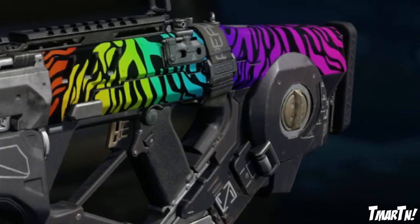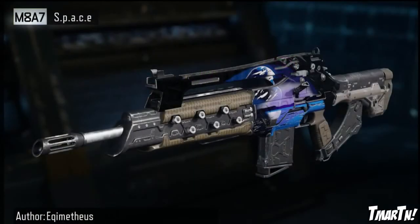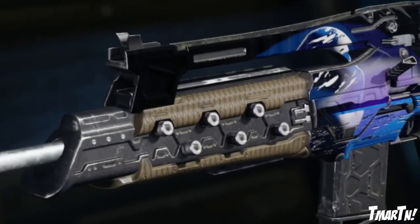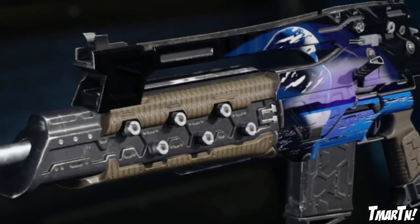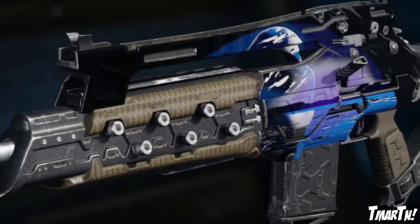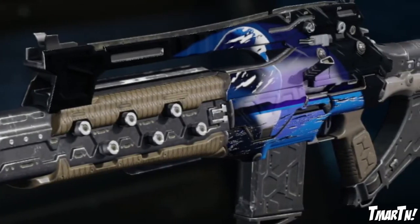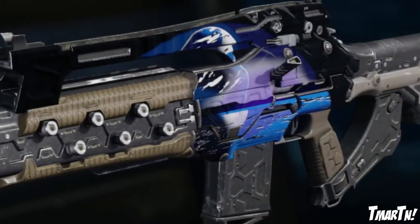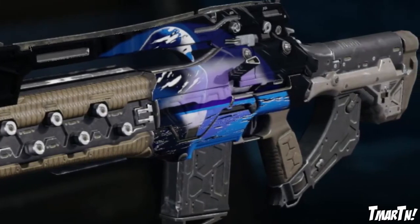Next up at number two, this one absolutely blew me away. This is the M8A7 Space. You can see there's a giant water body towards the bottom, then a mountain range, and purple and blue skies with a planet up there. I thought it looked super sick — it's super unique, not many people have been making stuff like this. It's not modeled after something that's been done before, it's completely original, which really made me appreciate it.